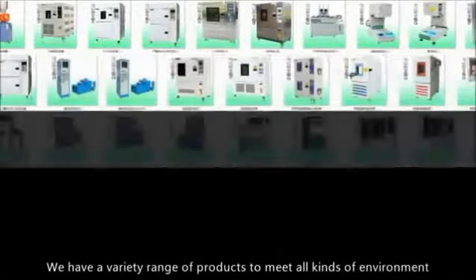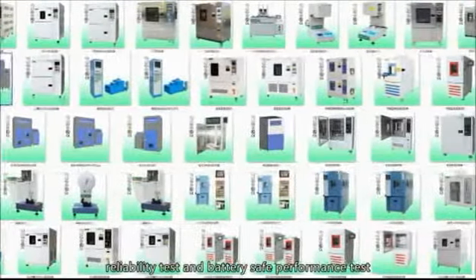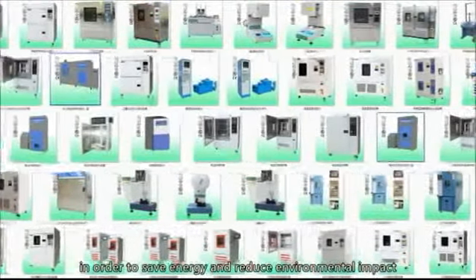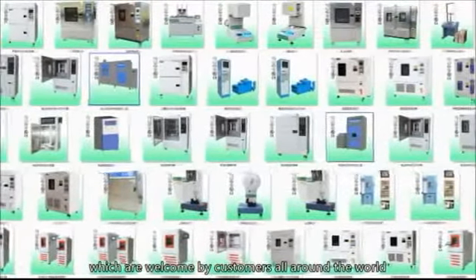We have a variety range of products to meet all kinds of environment reliability test and battery safe performance test, in order to save energy and reduce environmental impact, which are welcomed by customers all around the world.